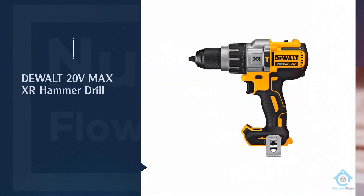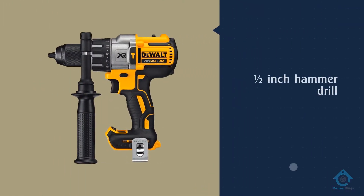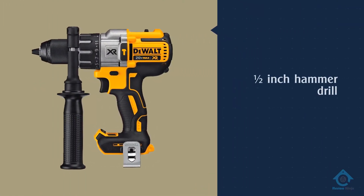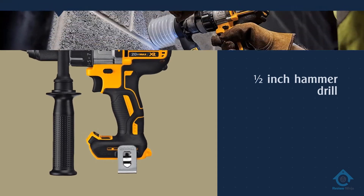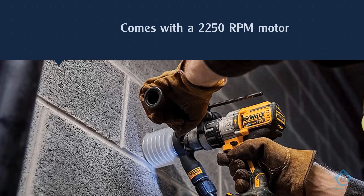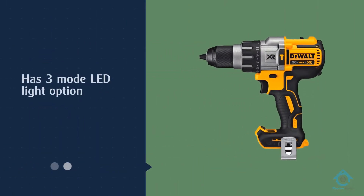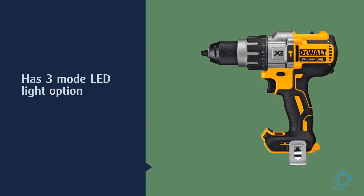Number two: DeWalt 20-Volt Max XR hammer drill. DeWalt is one of the most reputable and recognizable brands of power tools out there, offering a wide range of options including the hammer drill present in this video. DeWalt's DCD996B hammer drill takes the second position as one of the best-built hammer drills available.